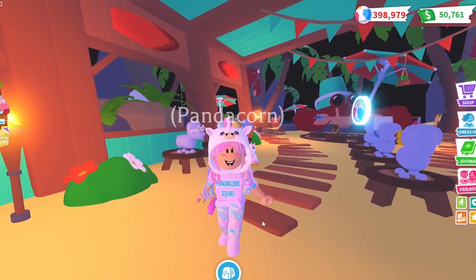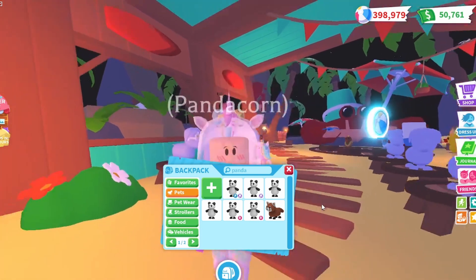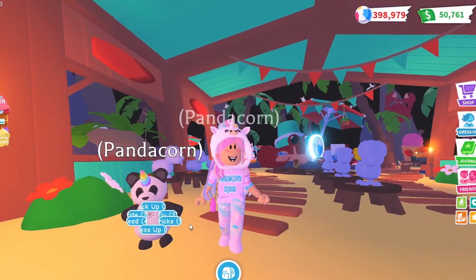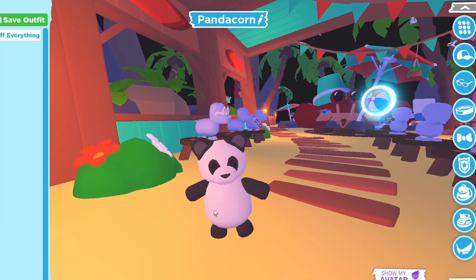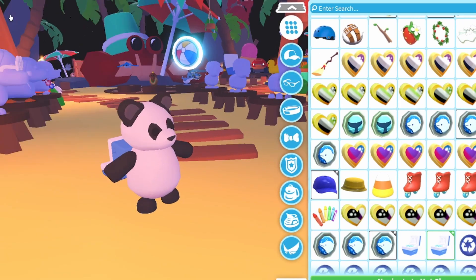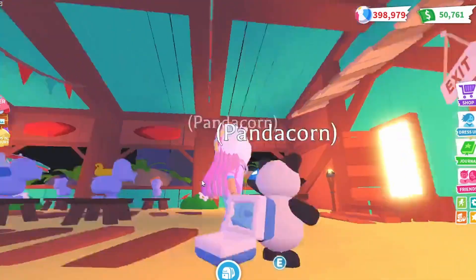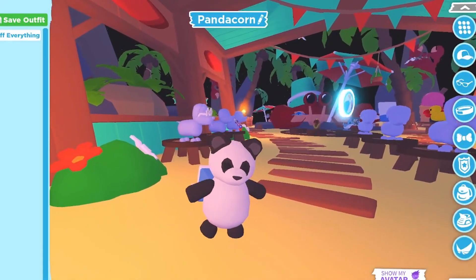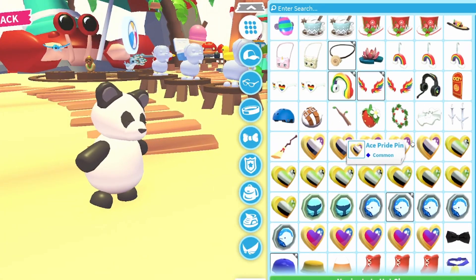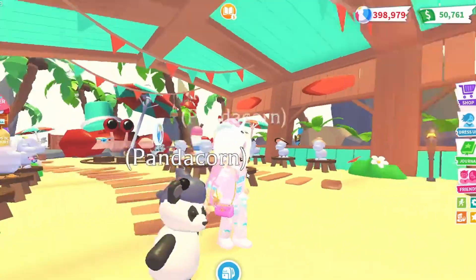I just bought every single pet accessory, so let's try them on a pet. I'm of course going to use my panda — little sneak peek, I'm working on making a neon panda for a video. Let me take out Panda Corn with the horn, take off the other accessories, and try on the new summer accessories. Here's the drinks cooler — that's pretty cool but it looks kind of funny, like the ice is gonna fall out. Probably not my favorite accessory. Let me try on the others — I have a lot of head accessories so it's a bit hard to find them. Here's the shark swim cap — actually looks pretty cool.